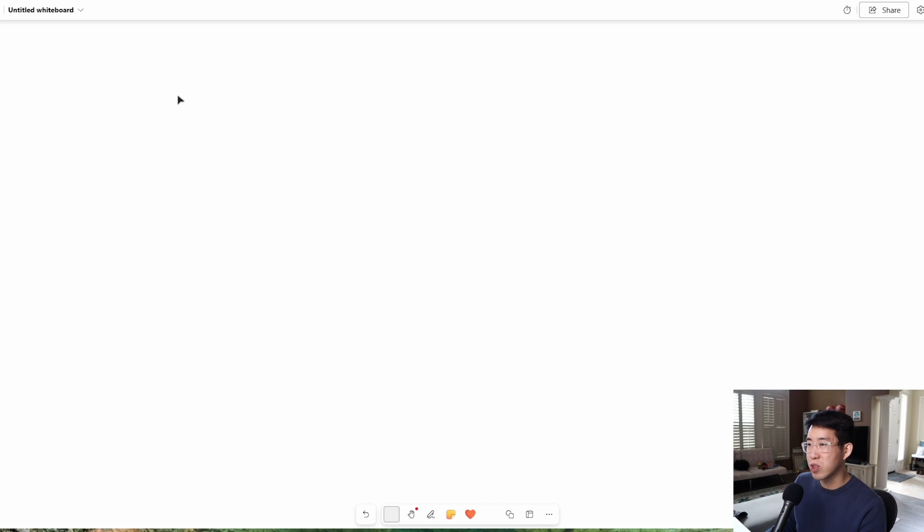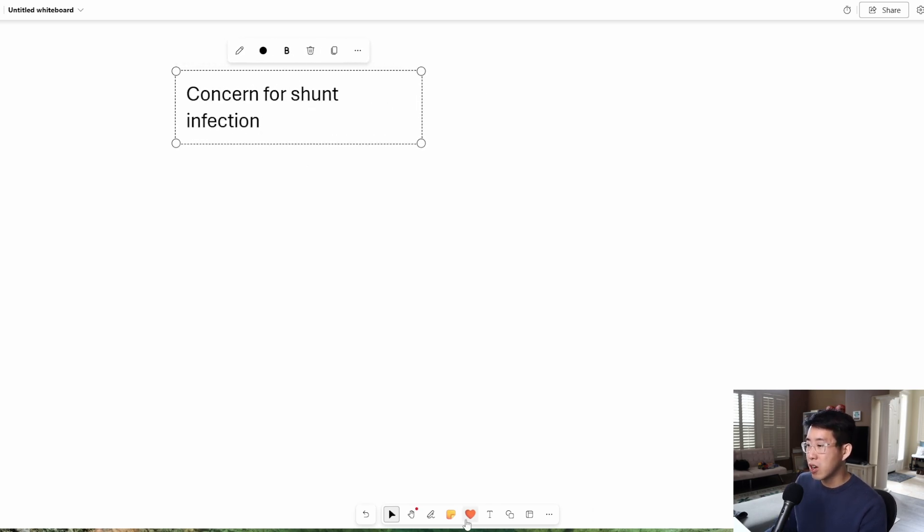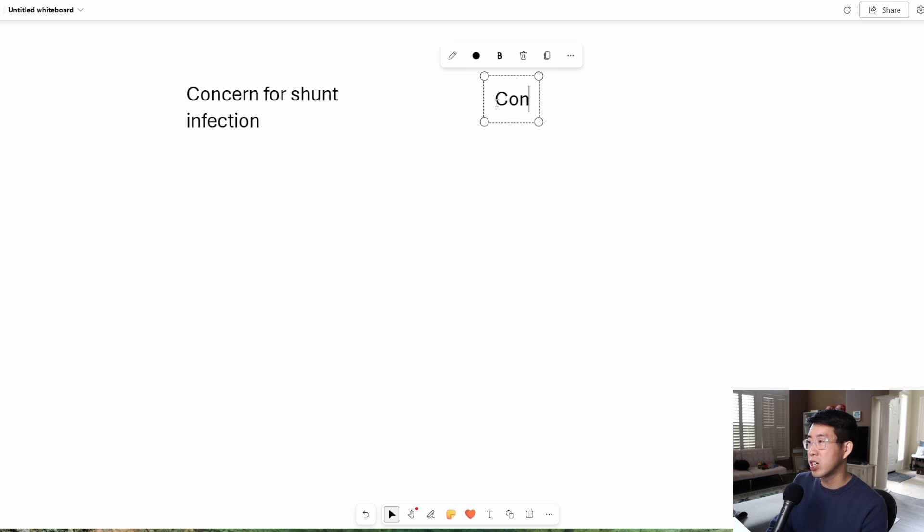When should you consult neurosurgery to consider tapping a VP shunt? There are pretty much two main indications for tapping a VP shunt: concern for shunt infection versus concern for shunt malfunction.